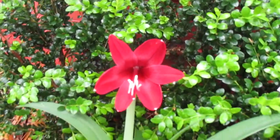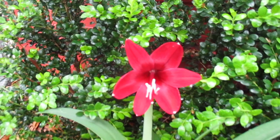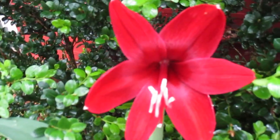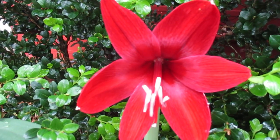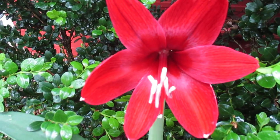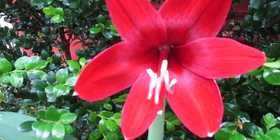Good morning. God bless you. I'm the Amaryllis Man, reporting for duty. This tremendous blossom was produced by crossing Red Pearl with Black Pearl. And oh, how magnificent it is.